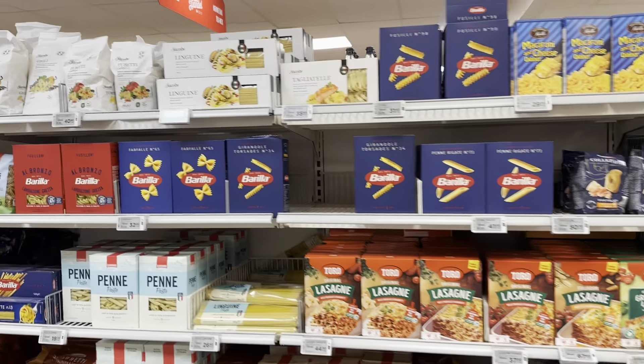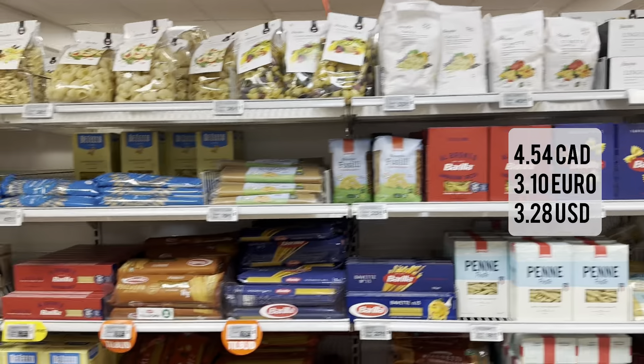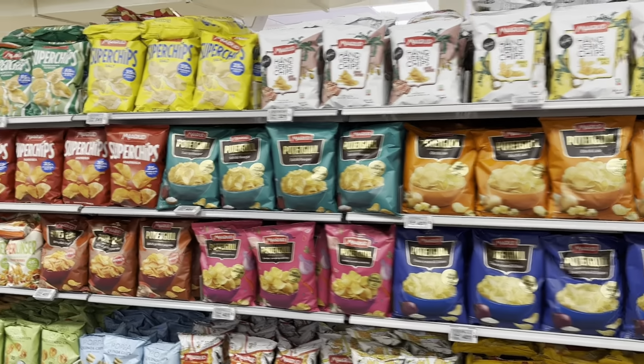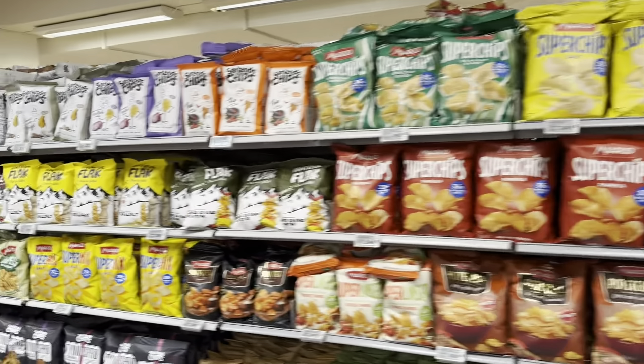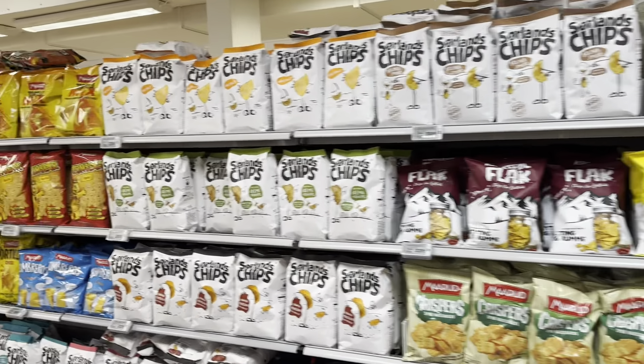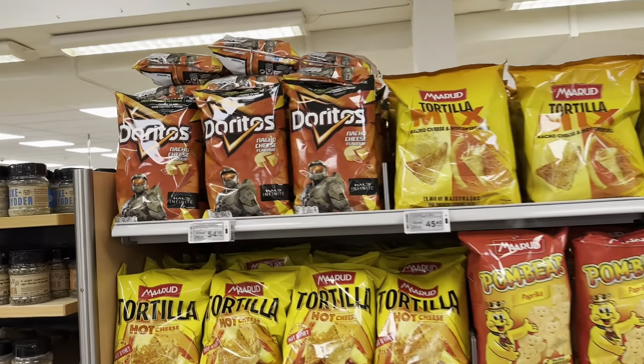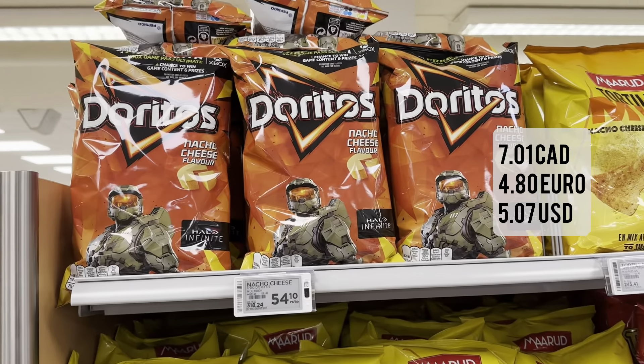There's some pasta, around 35 kroner. And all the chips — Doritos at 54.10 kroner.